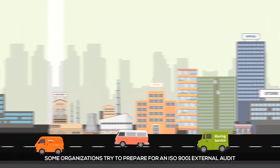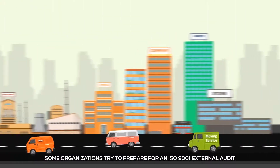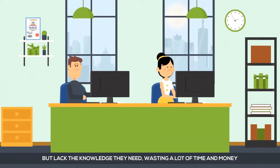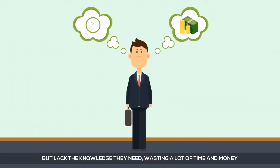Some organizations try to prepare for an ISO 9001 external audit by hiring an expensive consultant. Others try by themselves but lack the knowledge they need, wasting a lot of time and money.